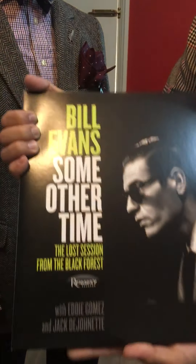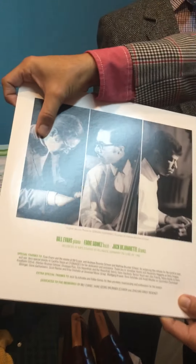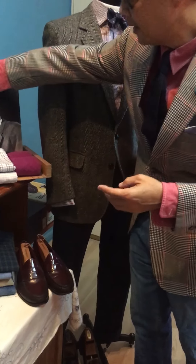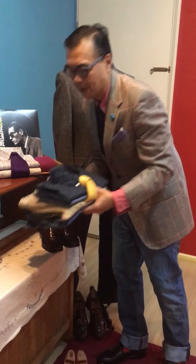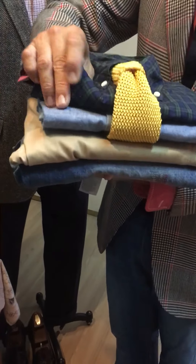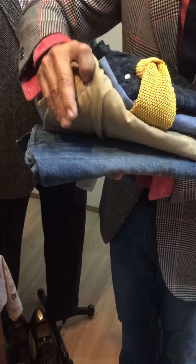Besides wearing it with a shirt and tie, it also goes extremely well with a turtleneck. It is really a fantastic piece for your wardrobe. During the Christmas season, it also goes very well with a Black Watch tartan shirt with a knitted tie, or with a chambray shirt and khaki pants.